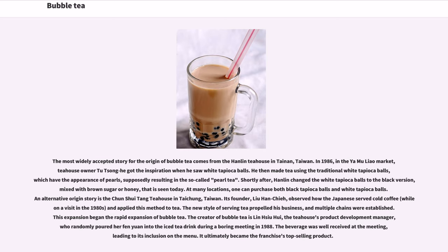The most widely accepted origin story for bubble tea comes from the Hanlin Tea House in Tainan, Taiwan, in 1986. In the Yumi Liao market, tea house owner Tu Tsong-he got inspiration when he saw white tapioca balls. He made tea using traditional white tapioca balls, which have the appearance of pearls, resulting in so-called pearl tea. Hanlin later changed the white tapioca balls to the black version mixed with brown sugar or honey that is seen today.